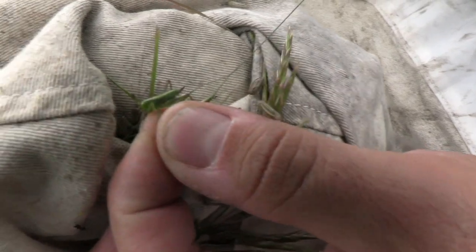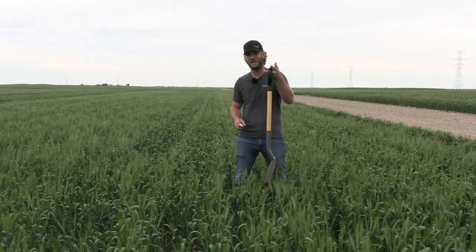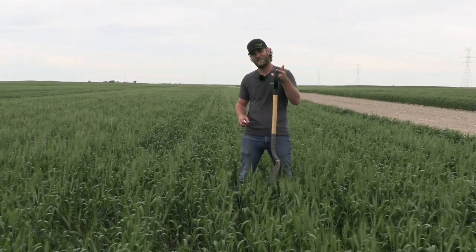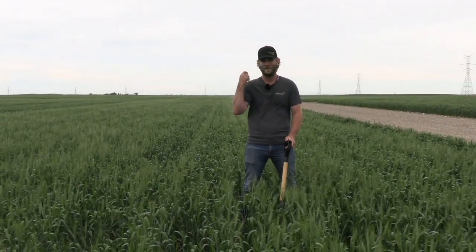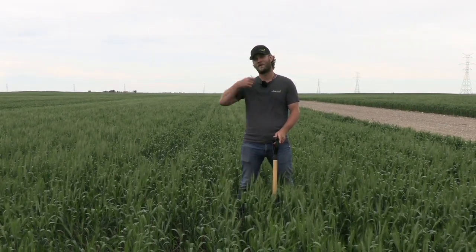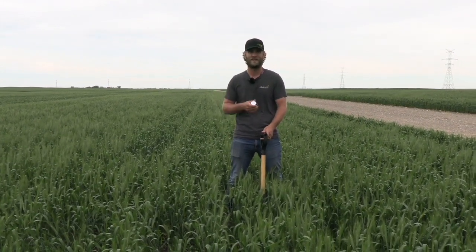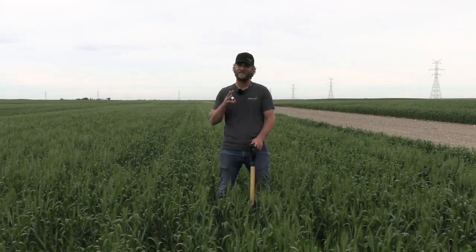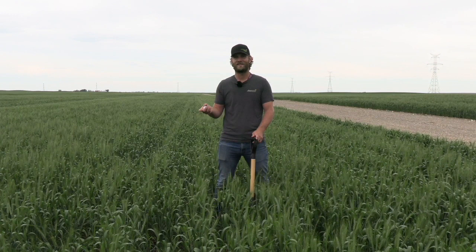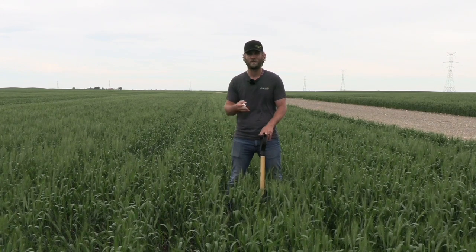Before heading to the field, I want to make sure I have three things. I use my shovel because it is about one meter long, so you want either a meter stick or something that is about a meter. I also love having my stadium counter — this really helps when counting insects because you may be counting a lot of them, and it also helps with plant stand counts. The sweep net is the third tool, which we'll pull out later.